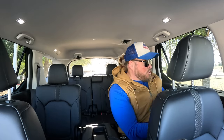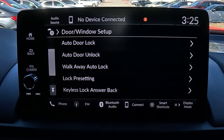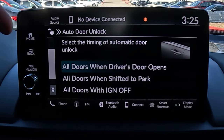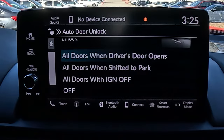Have you ever been in the back seat when the car turns off and you're yanking on the door trying to get out? That's because it's set so the driver opening their door unlocks the remaining doors. But you can change that. Go into vehicle settings, then door and window, then auto door unlock. Currently it unlocks when the driver opens their door, but you can change it to: shift to park, turn ignition off, or completely disable this function.